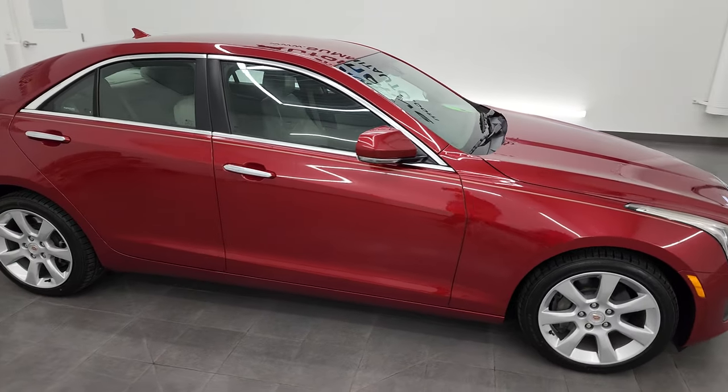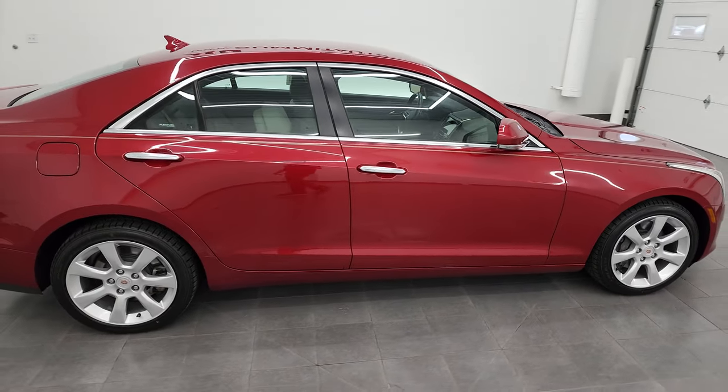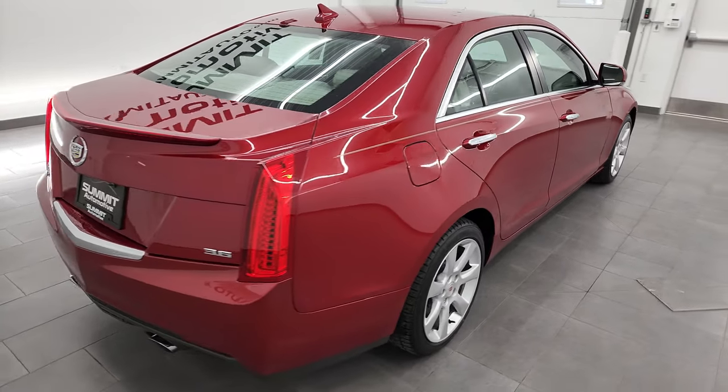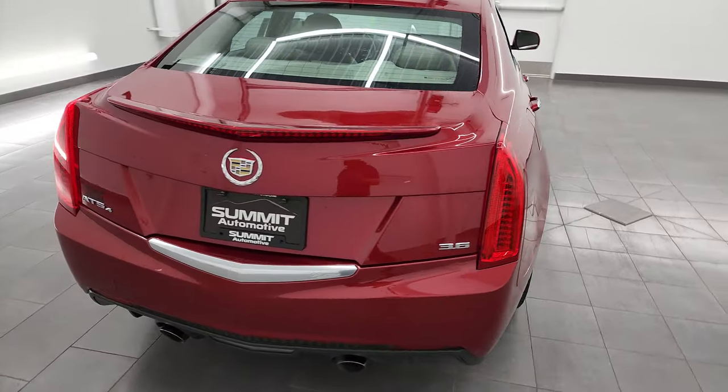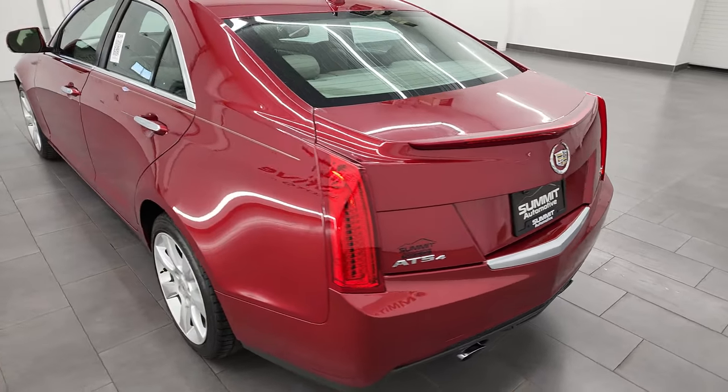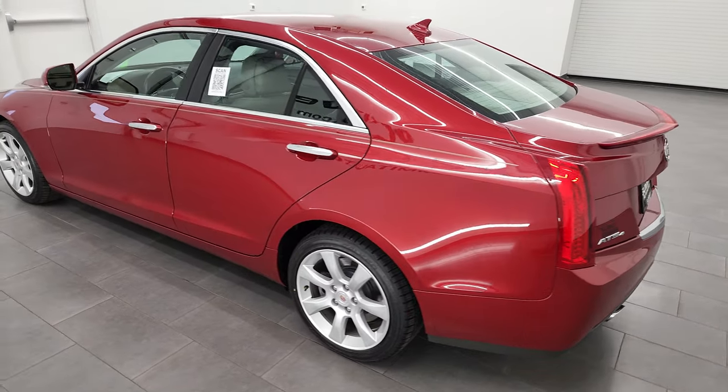Hey, this is Brett, and this 2013 Cadillac ATS is stock number 22C10B. I'm here at Summit Automotive in Fond du Lac, Wisconsin, your new and used car headquarters.